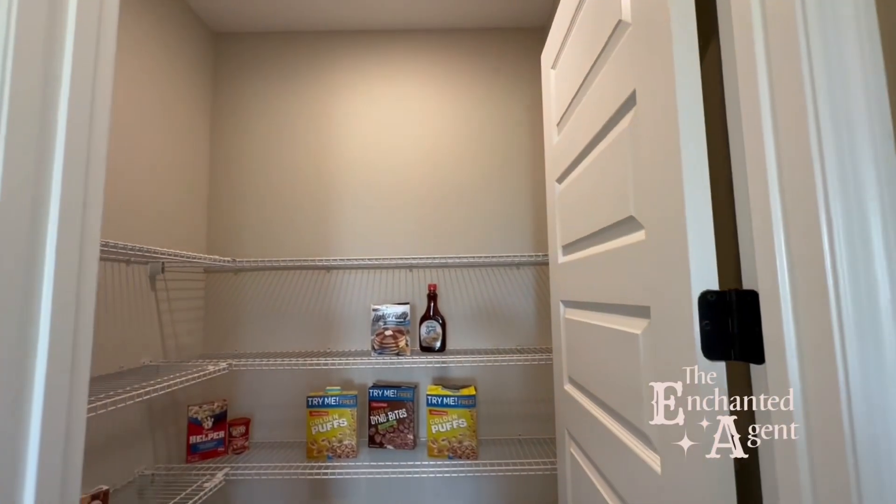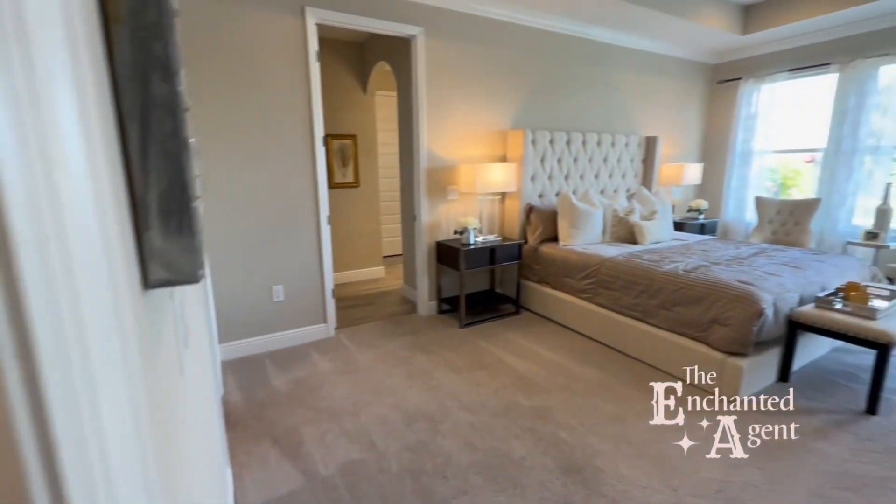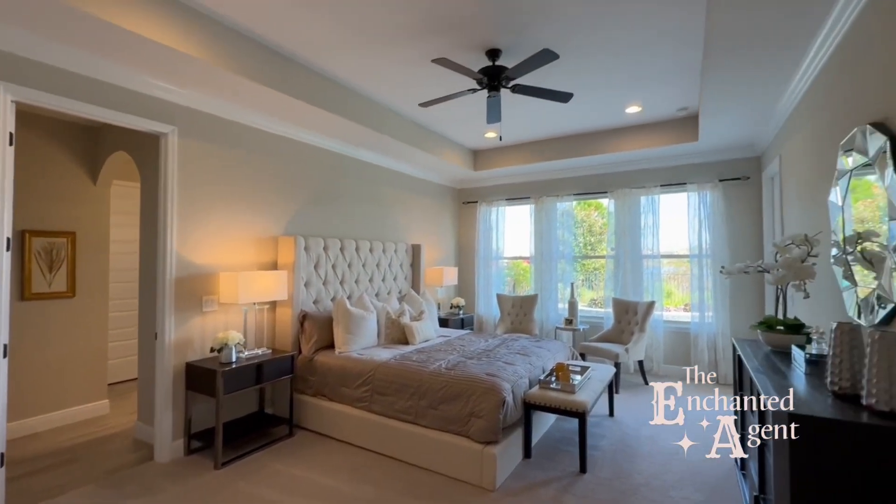I'm not gonna lie though — this is my absolute favorite part of the house. Check out this huge pantry right outside of the primary suite. Can you say midnight snack?